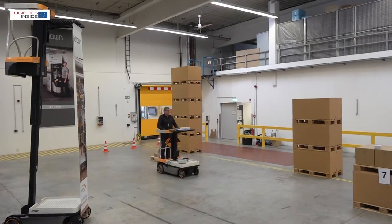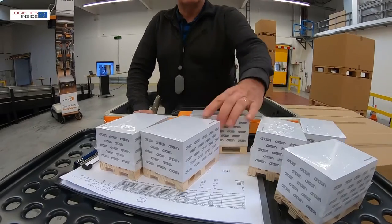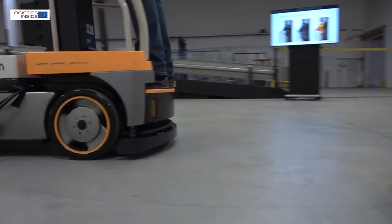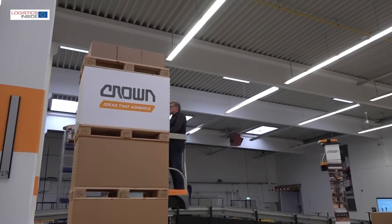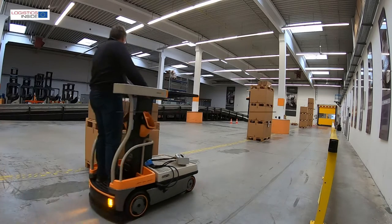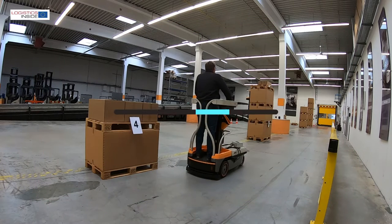The truck with lithium-ion technology reacts much smoother than its predecessor with lead-acid technology, which we have already tested. The sprint speeds are higher and the platform also lifts faster. It's no wonder that with the renewed Wave 60 we score up to 17% more picks per hour, depending on the selected driving mode.